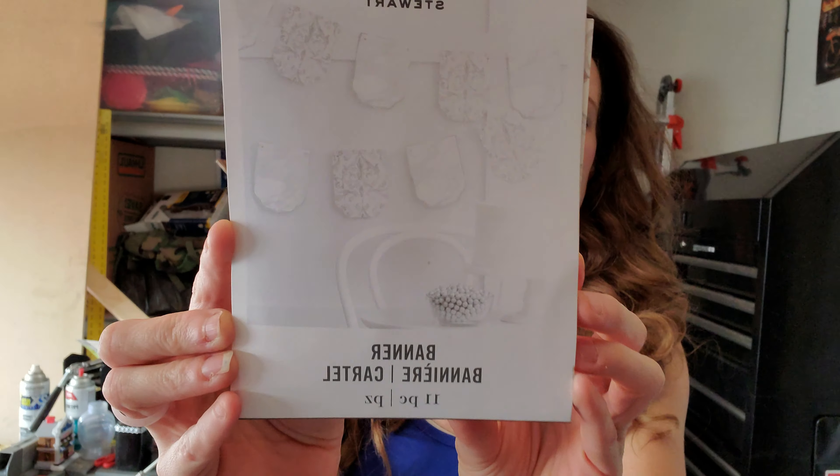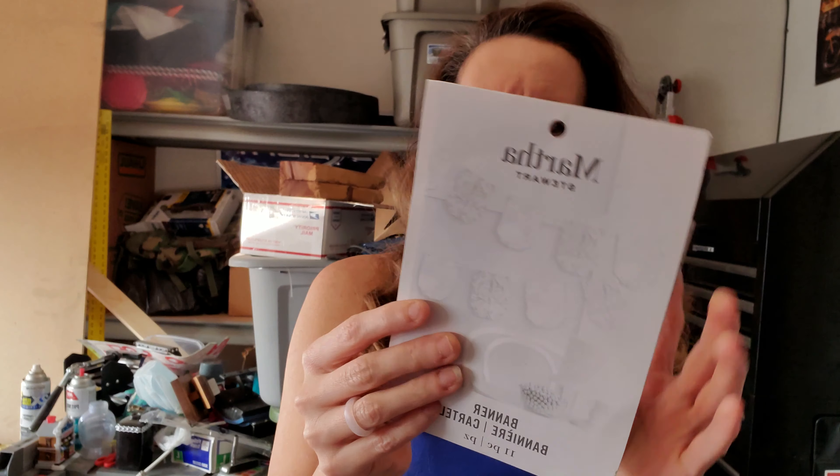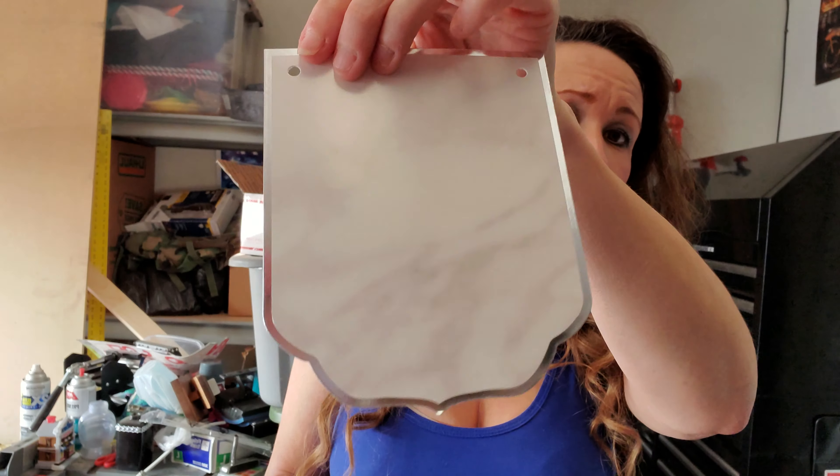I got this Martha Stewart banner — it says 11 pieces. The reason I really got it is because I want to use this as tags in my journals. Look at the back of this — the marbling and stuff. So there are 11 of those pieces and they're beautiful. This I believe was like $1.47.